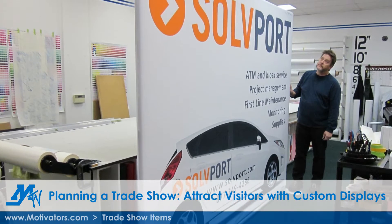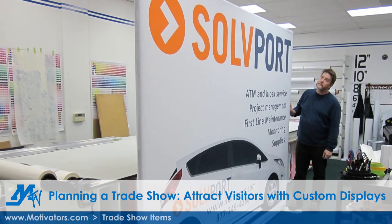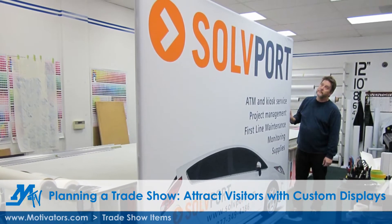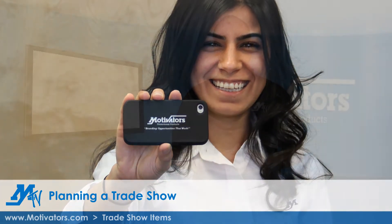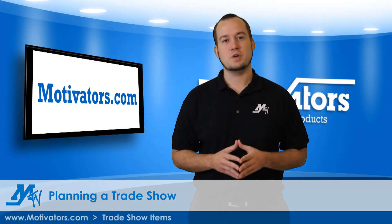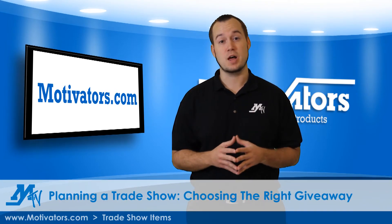Attract visitors to your booth with professional looking displays that can be seen from across the room. Then dazzle them by reinforcing your message with a compelling giveaway that keeps the recipient thinking about you long after they've left the show. The sky is the limit when it comes to choosing the right promotional item to give away, and Motivators has an endless selection of products that can wow potential clients.